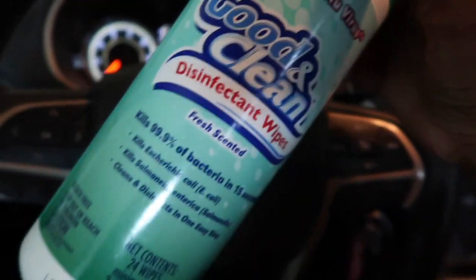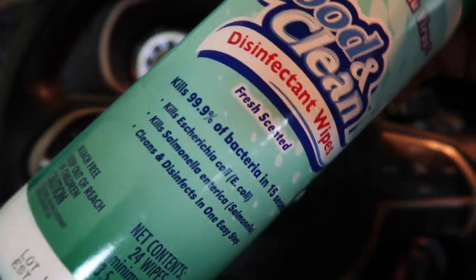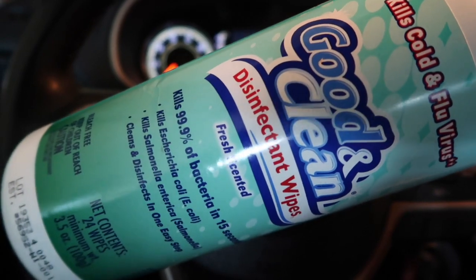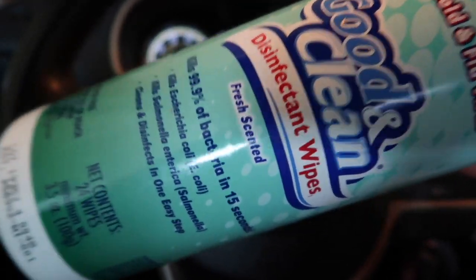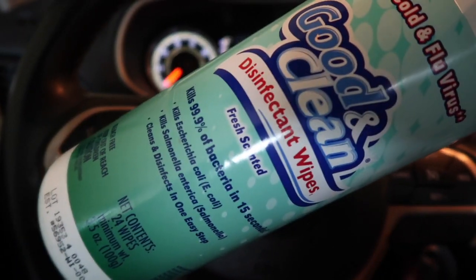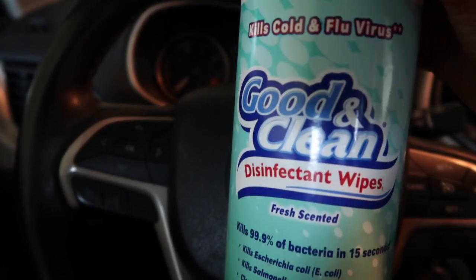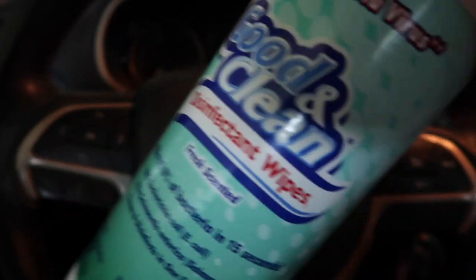Make sure you're getting those unemployment claims in and filing for all the assistance that is available to us. Every time I come home I make sure I wipe my car down with disinfectant wipes. I'm so glad I found these at Target about two weeks ago — I have two more containers in the house. Once those are gone I think I'm going to be out of luck, but I'm glad I have them. I keep one in my car and two in the house.